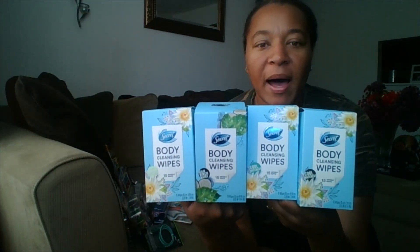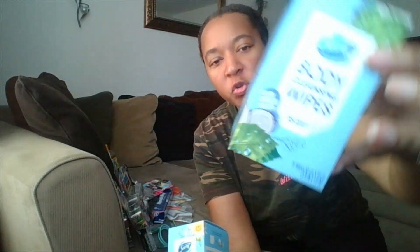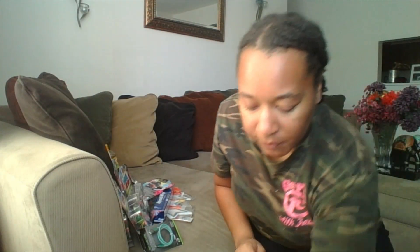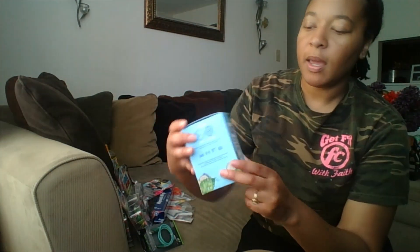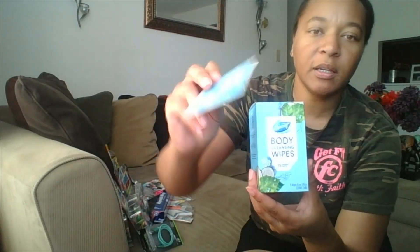The first thing that you guys have probably also seen at the Dollar Tree are the secret body cleansing wipes. They did have two different scents. I purchased a total of six of them because I gave two away already and probably will give these away — I might keep a couple. Inside the box it says it comes with 15 individually wrapped wipes.